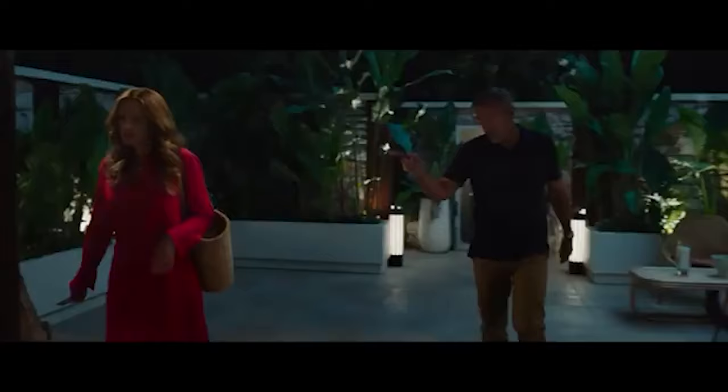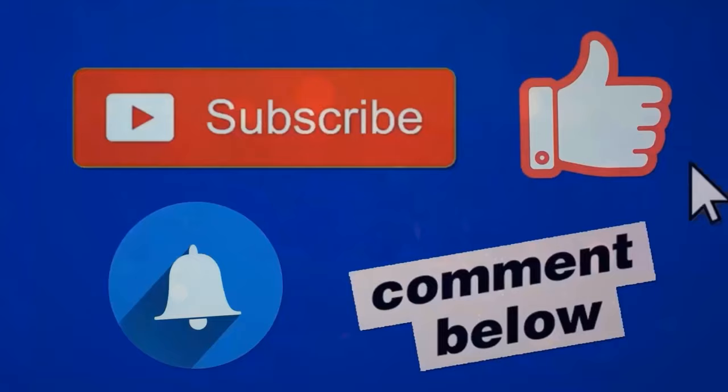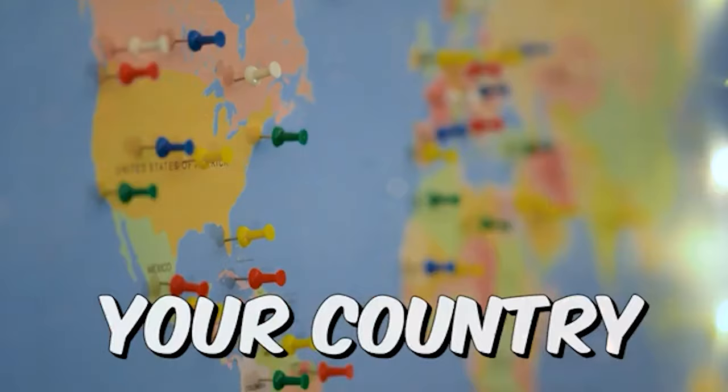Before I reveal the name of this website and show you how to create your free account and start making money, I want you to first like this video and subscribe to my channel if you want to be one of the first people to receive my videos whenever there is a hot new strategy to make money online. And don't forget to comment your country name below.